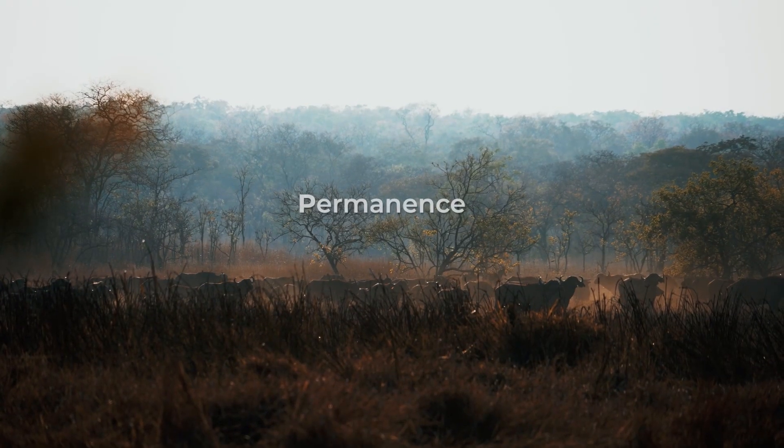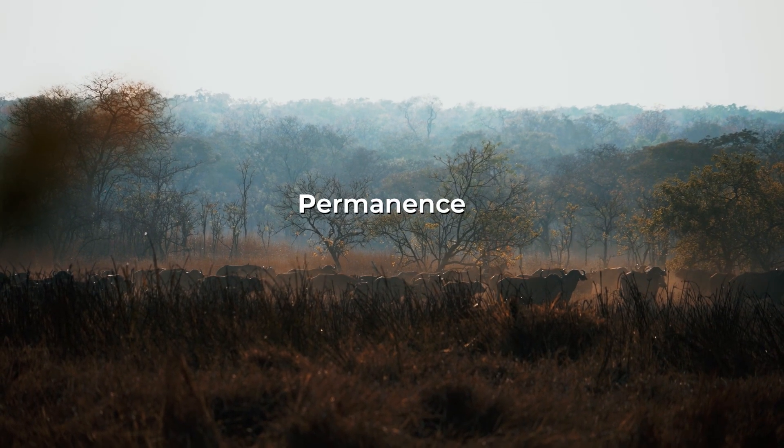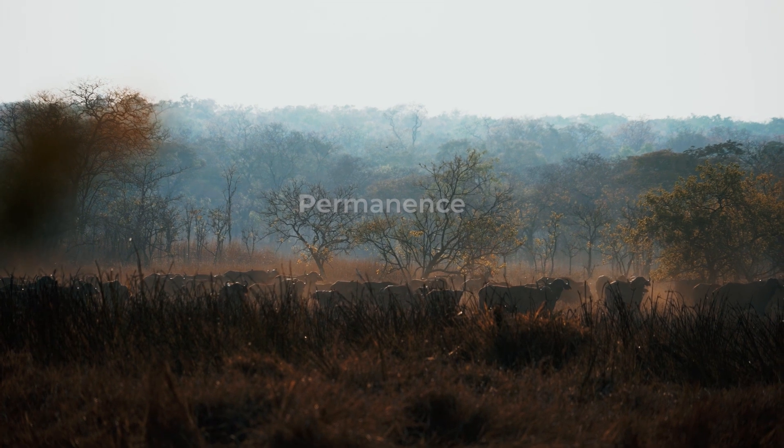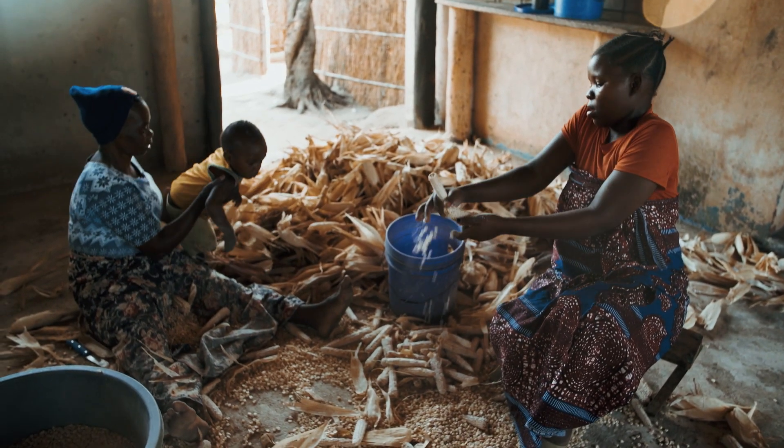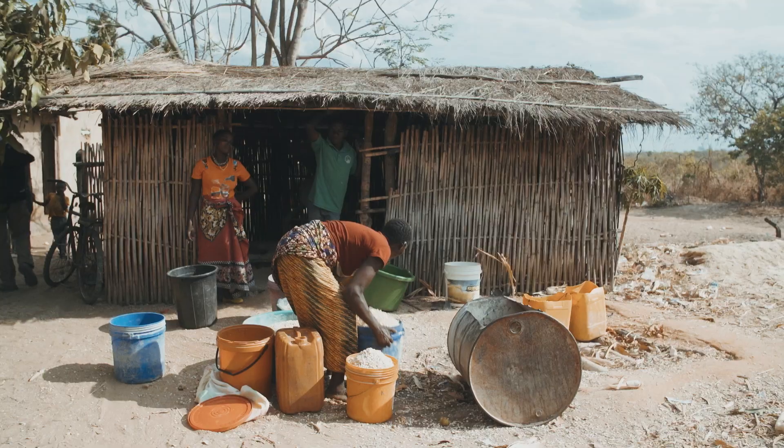The second principle is permanence. This means that the emission reductions or removals achieved by the project are not going to be prone to reversal. When we think about climate change mitigation, it's not just numbers on a balance sheet — it's about a whole system transformation, which is why it's important that projects have additional co-benefits.